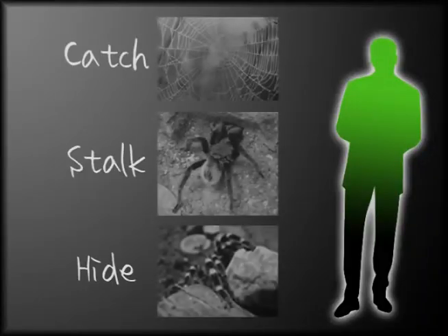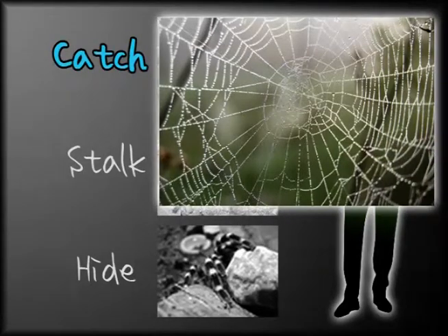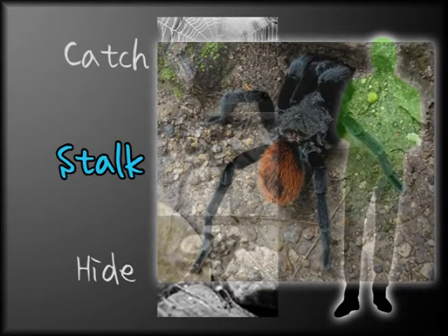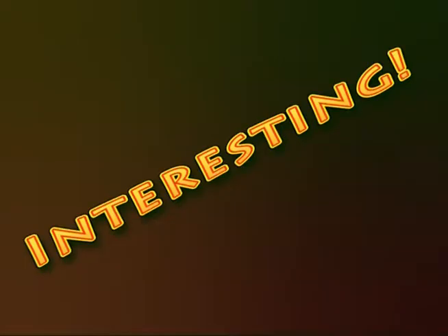Spiders get their food in a variety of ways. First, some spin webs of silk to catch flying prey. Others, like the tarantula, stalk and then pounce on their prey. Even others lie in a disguised burrow waiting to leap out and grab anyone too close. Interesting — I never knew how creative those little things were.